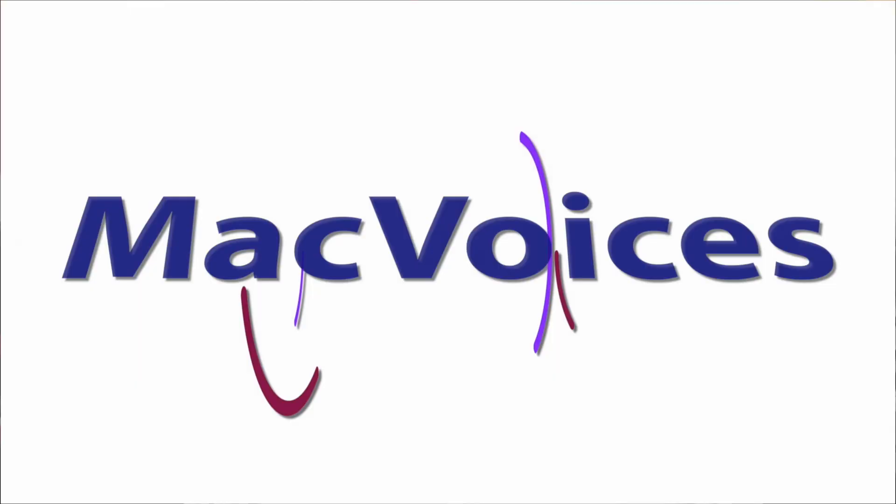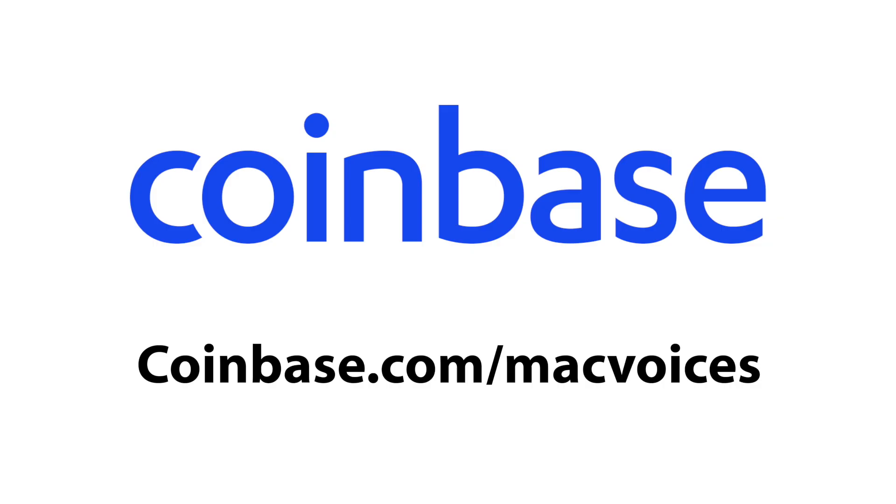Taking control of your Apple Watch with Jeff Carlson. This is Mac Voices — the talk of the Apple community. Today's edition is supported by Coinbase. Welcome to Mac Voices. I'm Chuck Joyner.